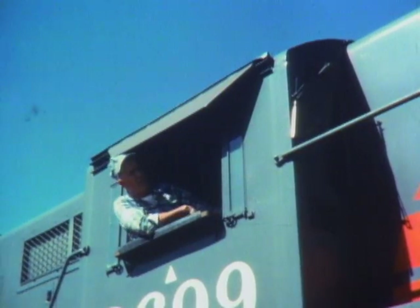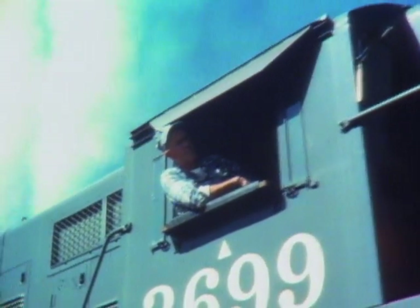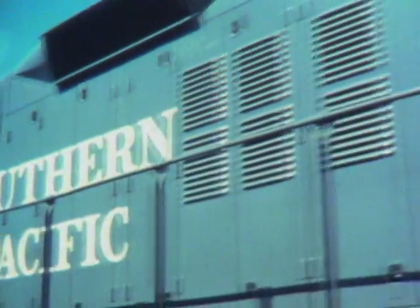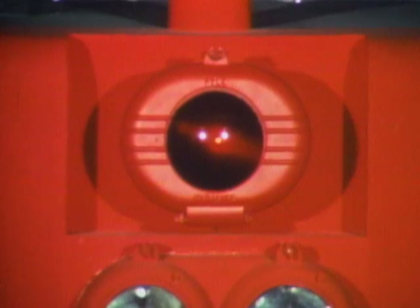You're going to be the engineer of a 100-car freight train that weighs more than 1,700 tons. Now you could learn by riding along with an experienced engineer until he felt you were ready to take the throttle, or you could learn by driving Southern Pacific's engine number 8799.